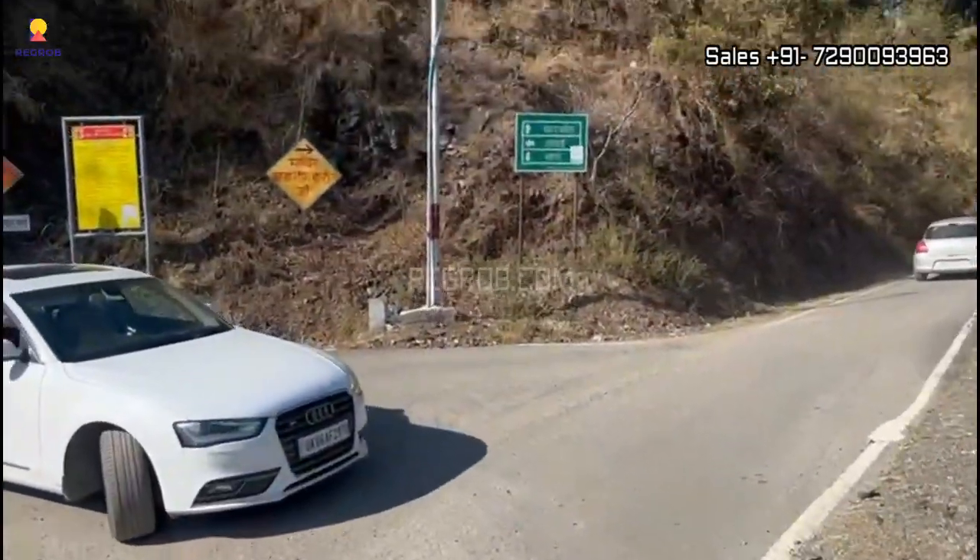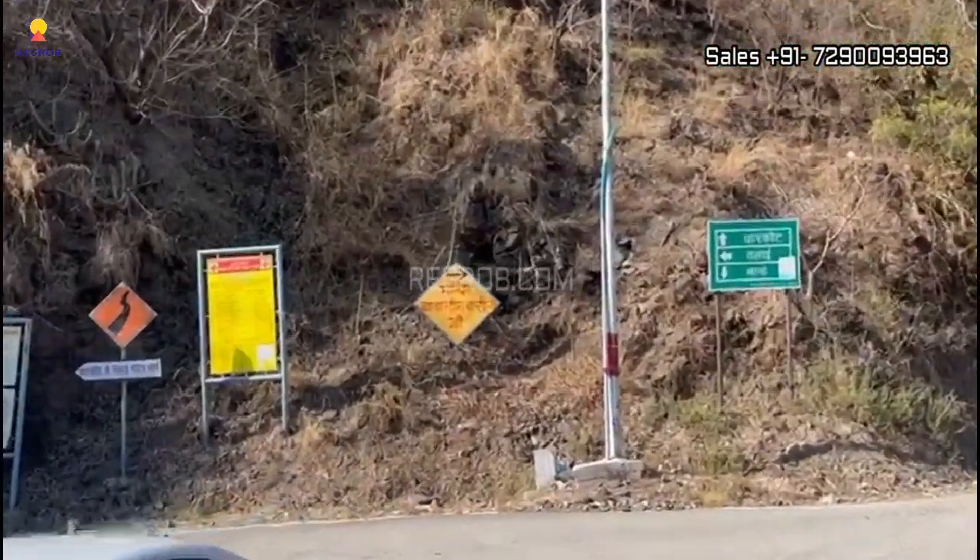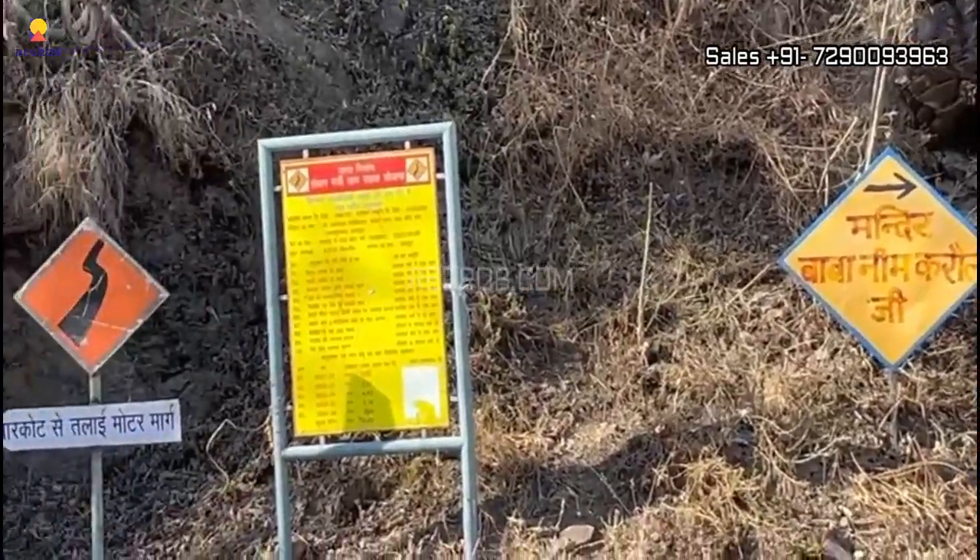Here we are at Vista Farms — this is the project site. About the property features: Vista Farms Dehradun is in close vicinity to a 5-star hotel, which is just 500 meters away from here.